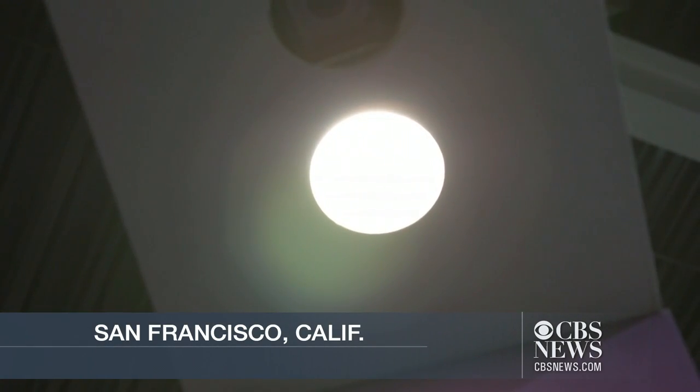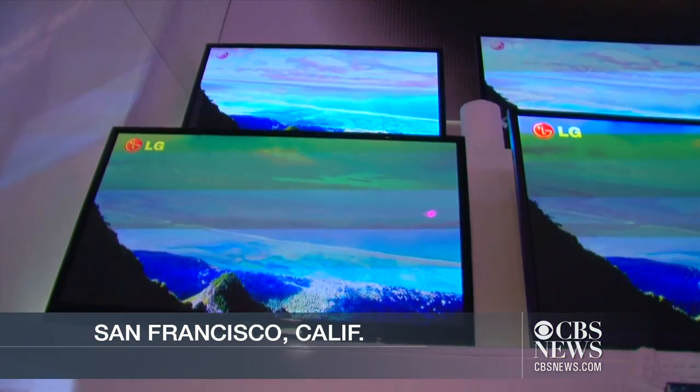It looks like an ordinary LED light bulb in the ceiling, but it's also a way to connect to the internet, like streaming video to your TV. We don't rely on any kind of traditional radio frequency — Wi-Fi, 4G, or 3G. We don't rely on any of those to actually convey the information wirelessly.